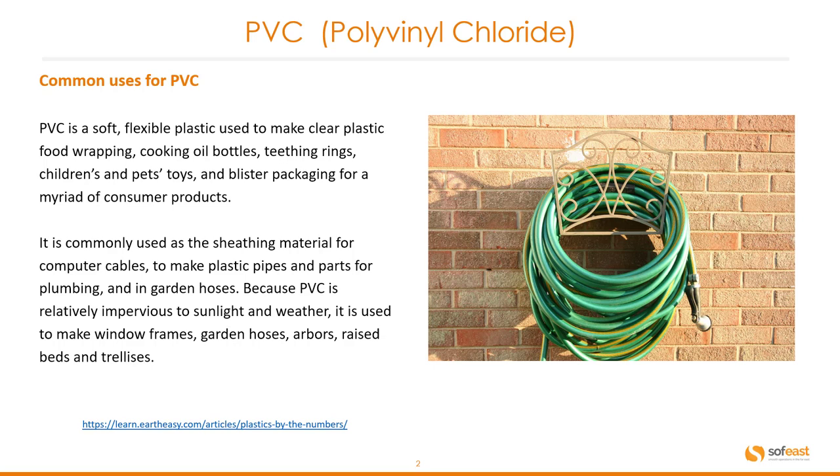Because PVC is relatively impervious to sunlight and weather, it is used to make window frames, garden hoses, arbors, raised beds, and trellises.